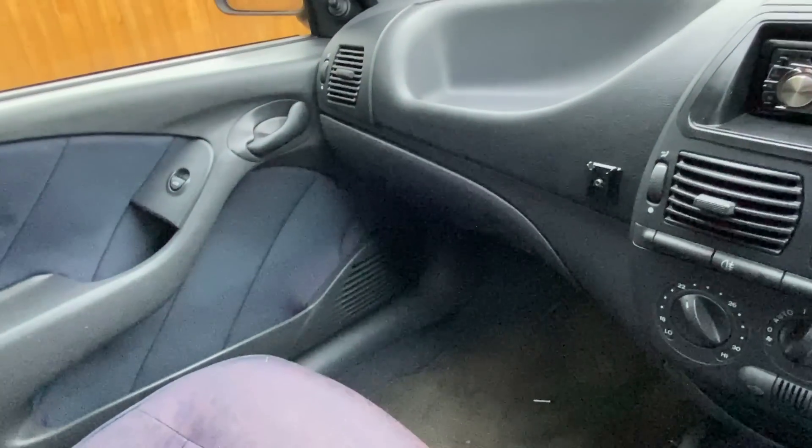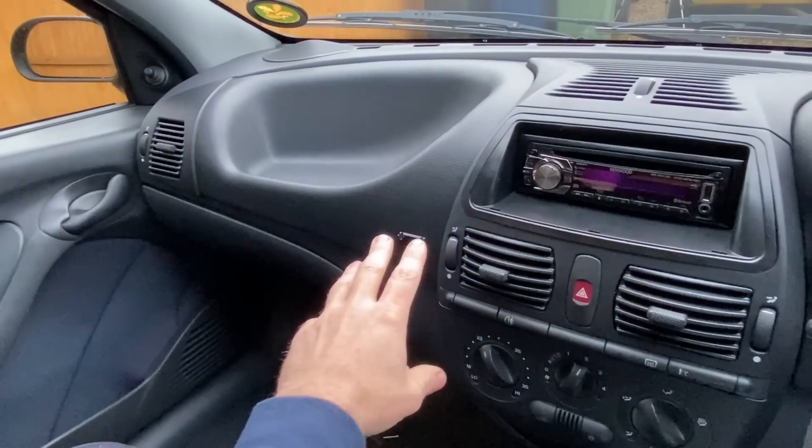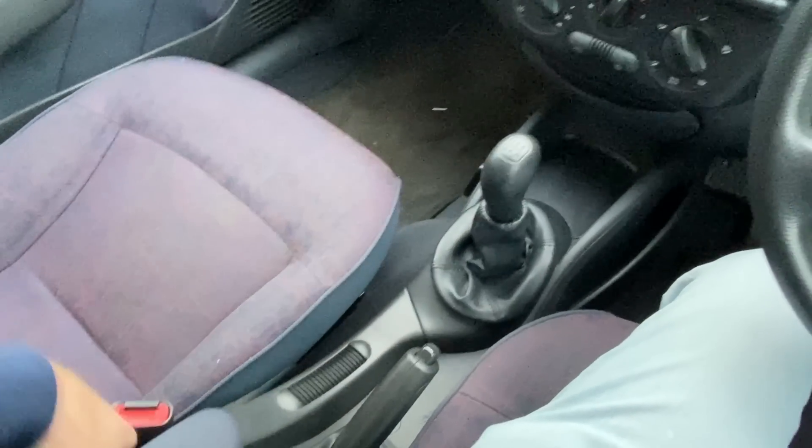Looking around the cabin of the Marea, you get some lovely 90s fabric with a very purpley hue, but you get the immediate impression this is a much darker place to be than the other two cars. You've got much darker plastics on the dashboard and instrumentation, and a larger center console in the middle. Altogether it makes this feel like a bit of a darker, more austere place than the other two cars, even though the fabric is a really funky 90s purple pattern which I really like.